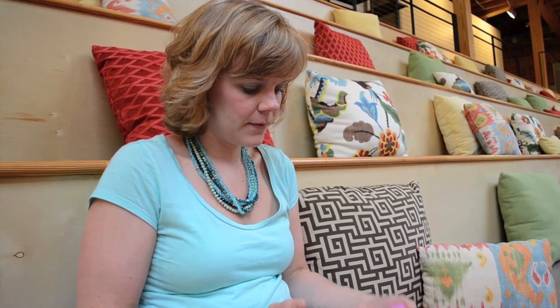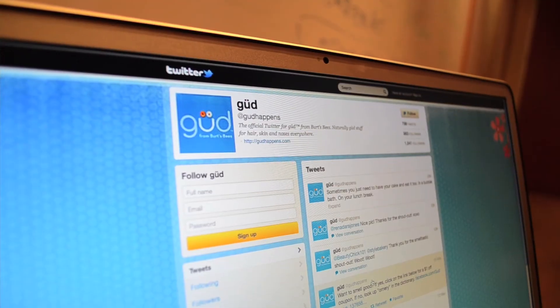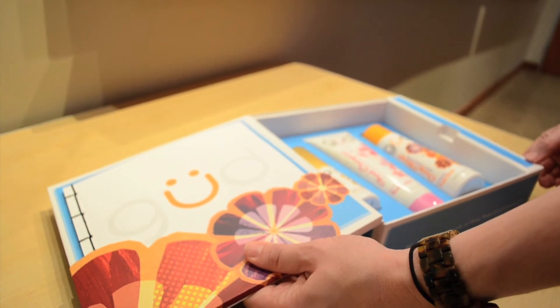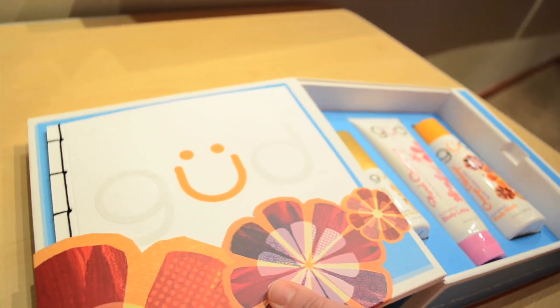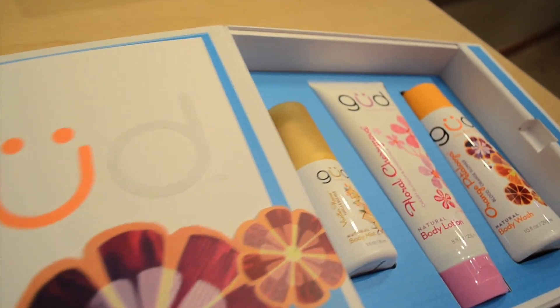We also invested in a Klout Perk program that targeted the 700 most influential beauty enthusiasts in social media, and we sent these women a kit with full-size products, coupons, and of course the scratch-and-sniff card so that they could share the news of our great scratch-and-sniff video with their social media circles.